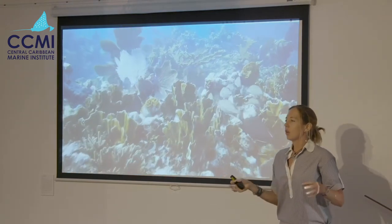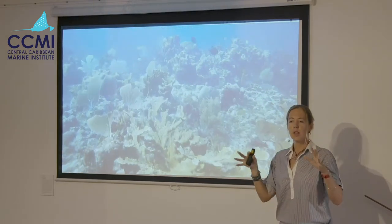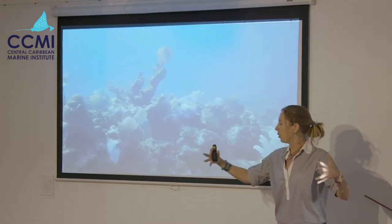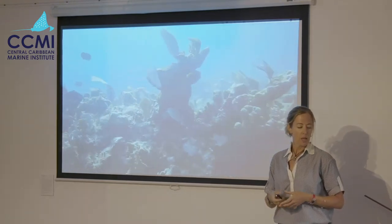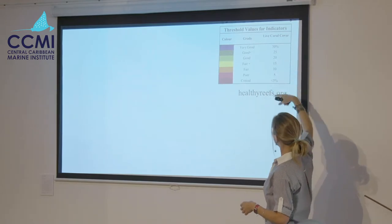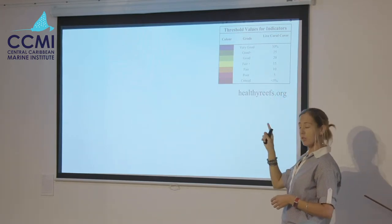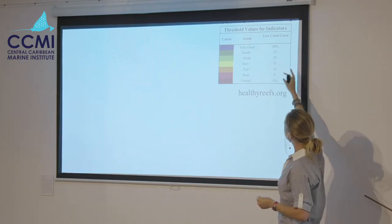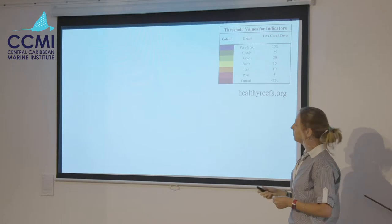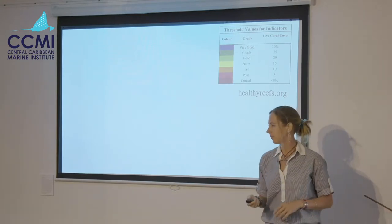What percent coral cover implies is that the reef is self-sustaining — another buzzword you'll hear is 'resilient.' The corals produce the limestone, so the more corals you have on the reef, the better able it is to grow and maintain itself. The Healthy Reefs Initiative has come up with categories for coral cover: very good in blue, scientifically determined to be over 30 percent; good from 30 down to 20; then fair, poor, and critical in red at five percent and below.